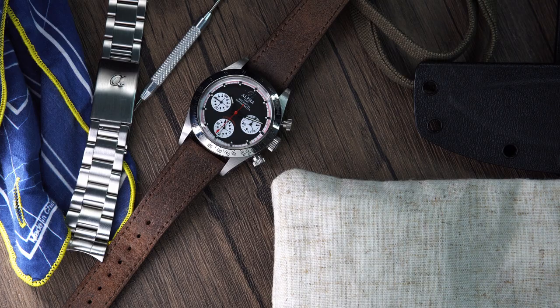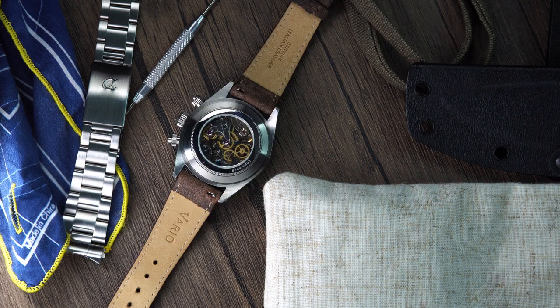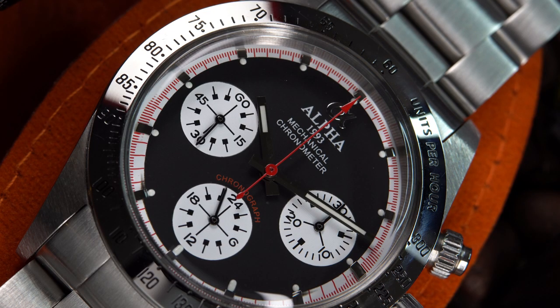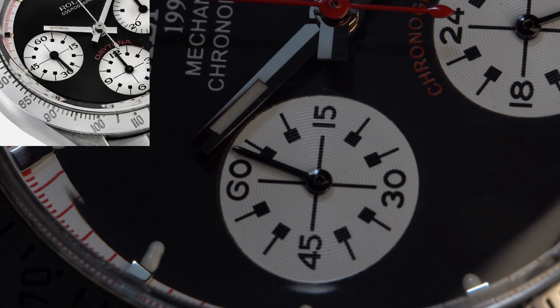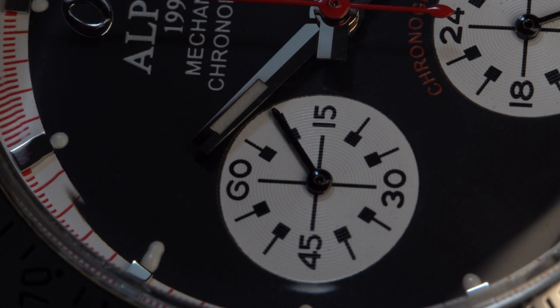The watch measures in at 39 millimeters and 48 millimeters from lug to lug, with a 20 millimeter lug width. It's a thick watch at almost 16 millimeters, though the thickness is due to the domed crystal and display caseback. On the reverse panda style dial we find three sub-dials indicating running seconds, 24 hours, and 30 minutes.